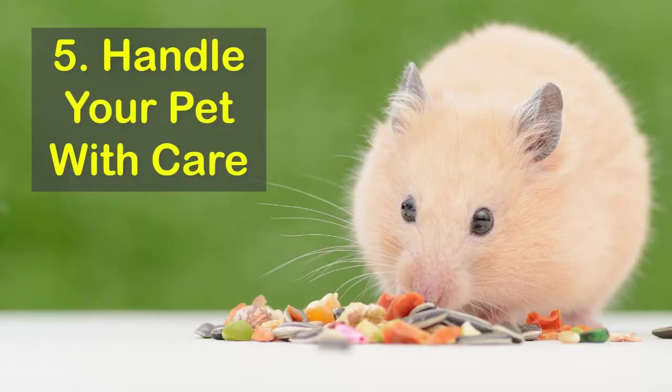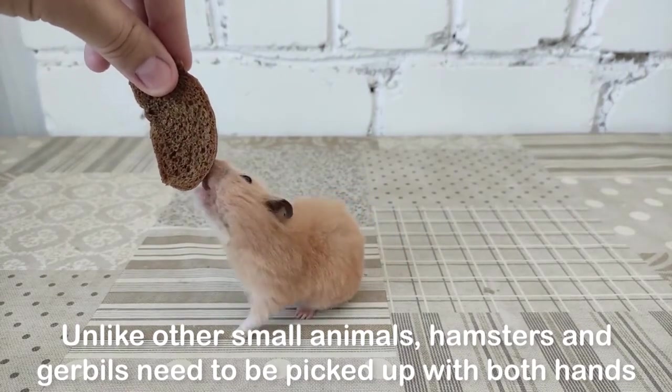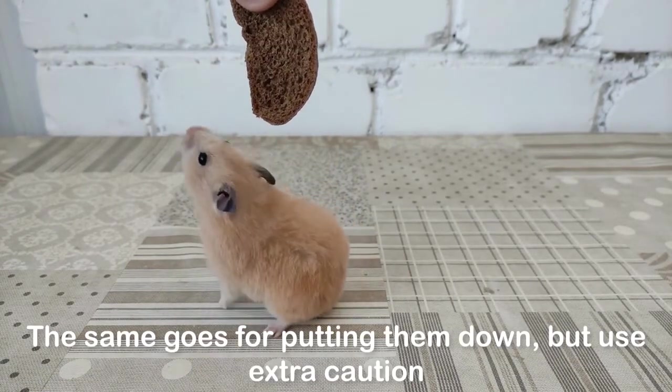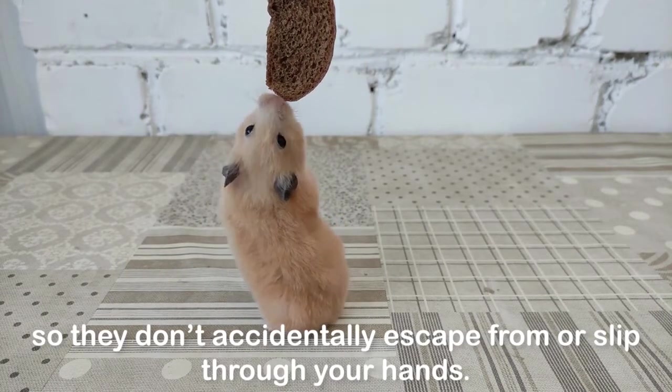5. Handle your pet with care. Unlike other small animals, hamsters and gerbils need to be picked up with both hands and cradled in cupped hands. The same goes for putting them down, but use extra caution so they don't accidentally escape from or slip through your hands.